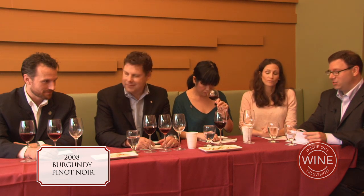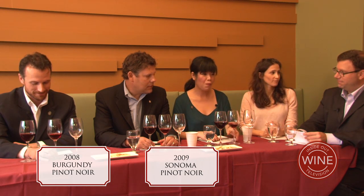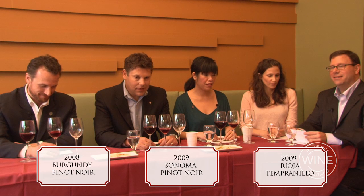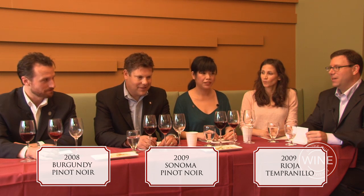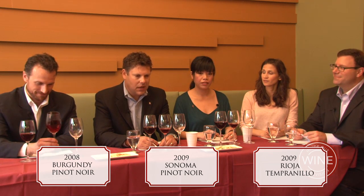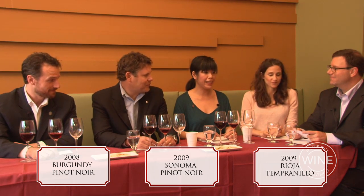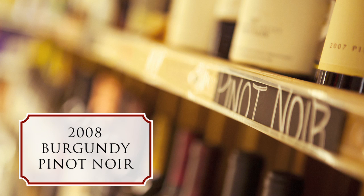The first is a 2008 Burgundy Pinot Noir, French. I like that one. The next is a 2009 Sonoma Pinot Noir. And the next is a 2009 Spanish Tempranillo. Michael, you're sticking with your Burgundy call. Man, that's tough — I wanted it to be more north for Sonoma, so I'll go with Sonoma. We have two Sonomas and one French, but we all agree it's Pinot Noir. And the answer is... 2008 Burgundy Pinot Noir! Well done. Let's move on to our final wine.